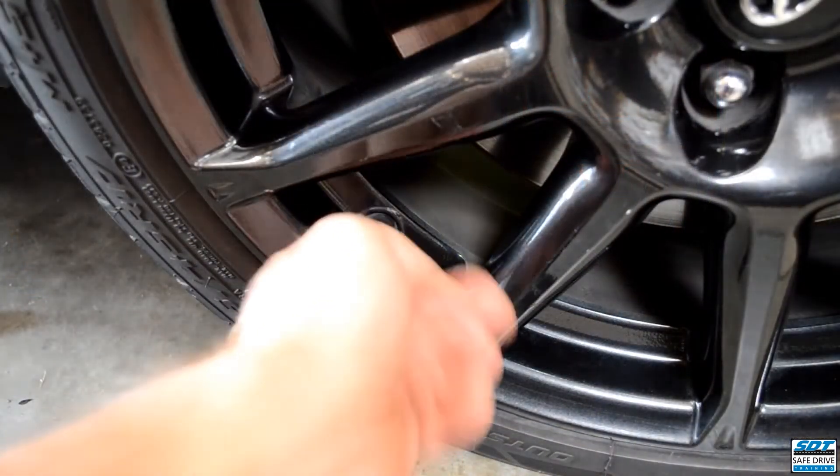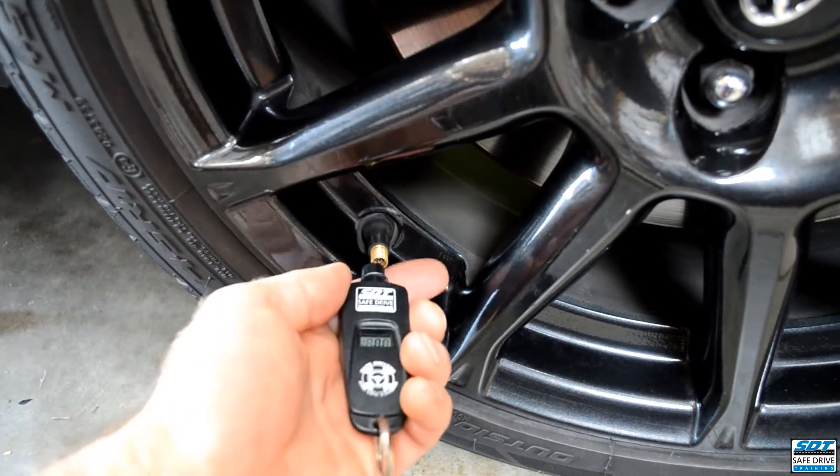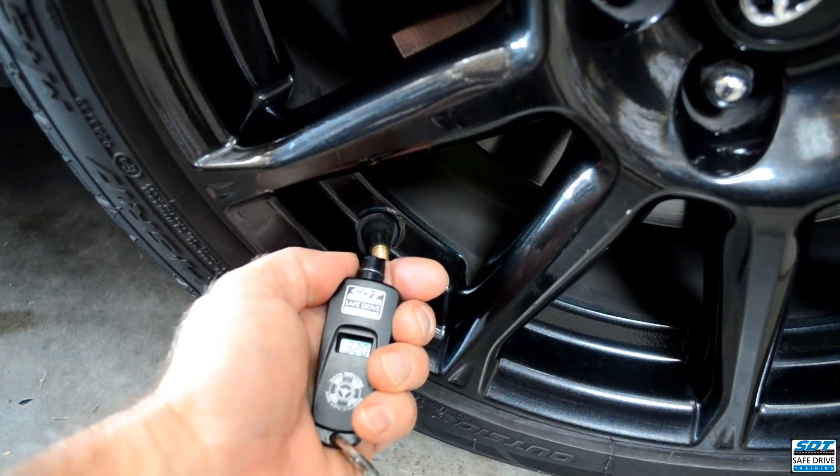Maybe then we should start praising the drivers who make the effort to check their tyre pressures. They are, after all, reducing their wastage and increasing their safety.